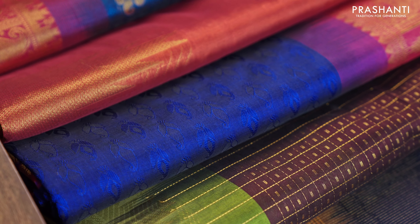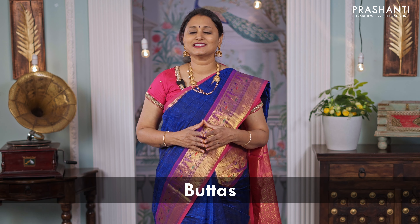Gems of silk cottons are one of Prasanthi's signature collections, as these sarees carry very traditional and beautiful designs in the blend of silk by cotton. All these sarees are perfect to carry for any special occasion.